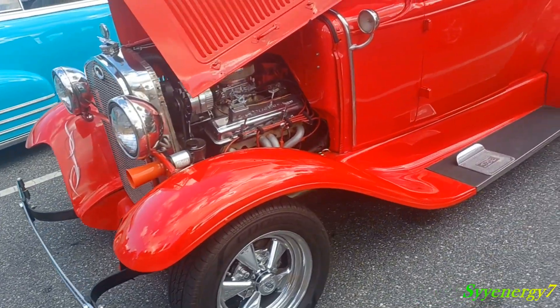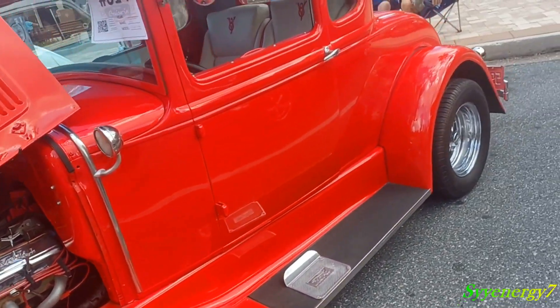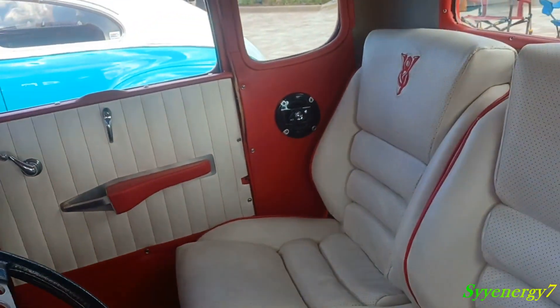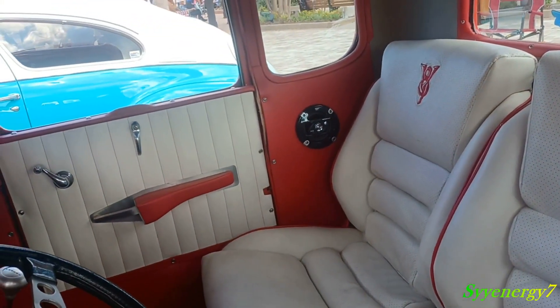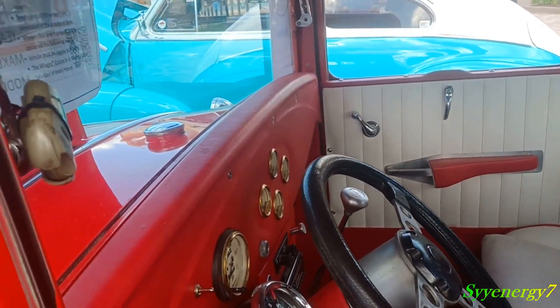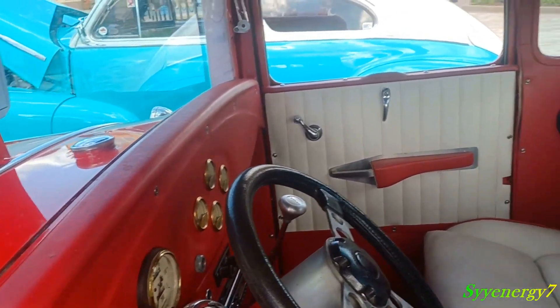In 1936 they went all steel. Fords were all steel, so I see a lot more of these surviving. But there are plans that can show you exactly how to make that exact wooden structure that goes around the Chevys.